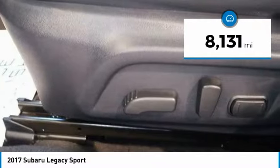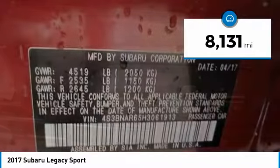This vehicle has less than 9,000 miles. Wouldn't you look great in this vehicle? Stop in today and see for yourself.